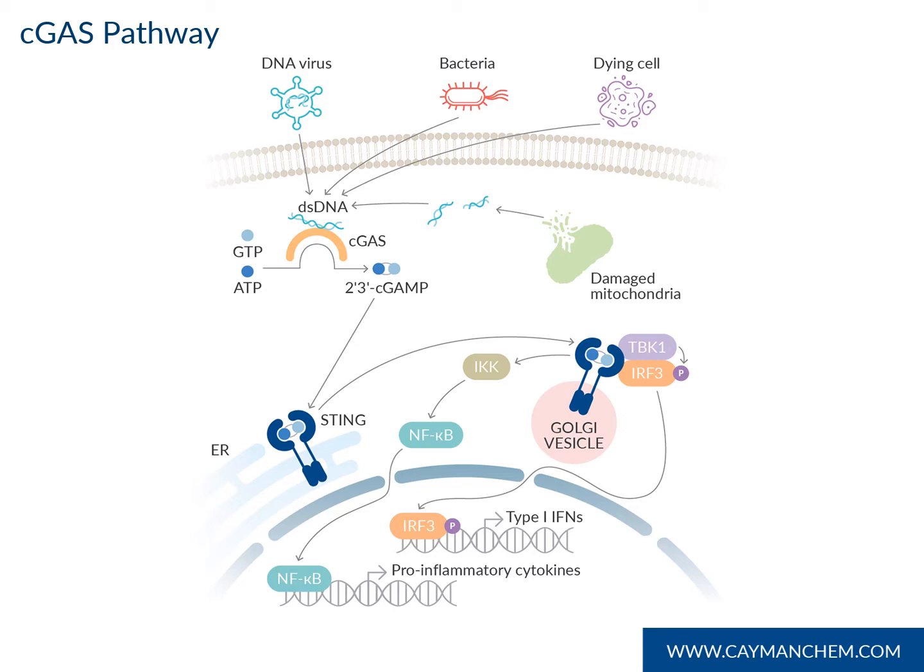Dysregulation of this pathway can lead to chronic inflammation, autoimmune disorders, and even tumorigenesis. C-GAS modulators are critical in maintaining immune homeostasis. To facilitate the study of C-GAS modulators, we have developed a novel C-GAS inhibitor screening assay that directly measures a product of the C-GAS reaction.